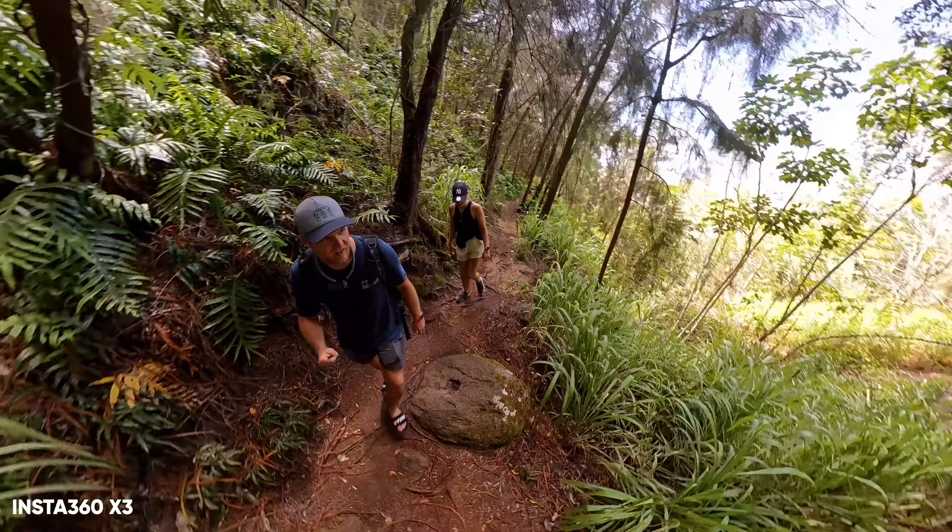I want a camera that works 10 out of 10 times, is fun to use, and gives me that extra wow feeling when I'm out shooting videos. Now that I've been able to use these cameras for a longer time, the question always starts with image quality. And between all these cameras, there is a difference in image quality.